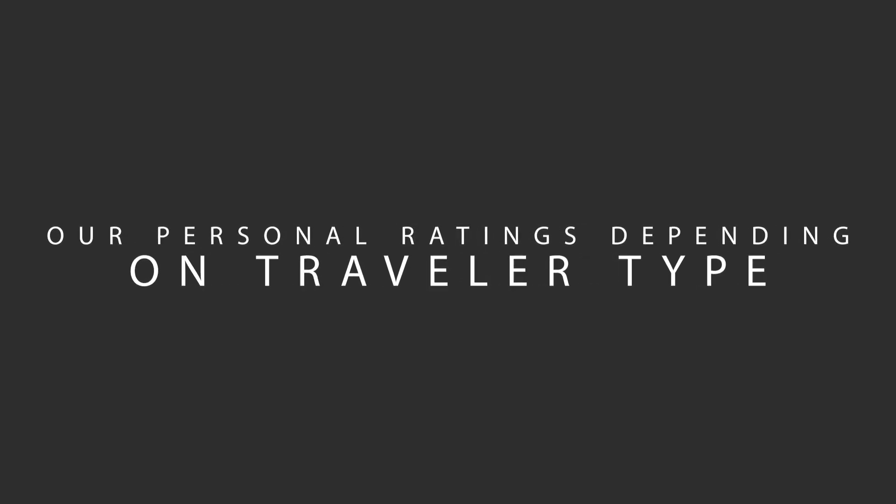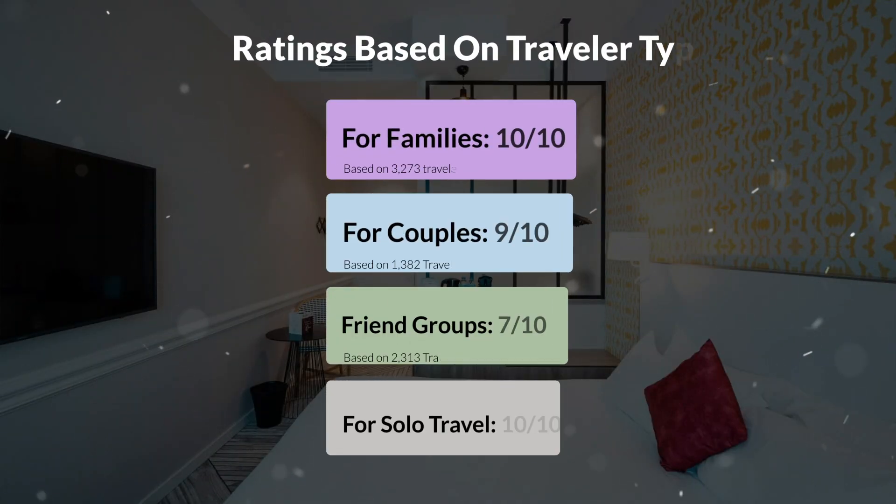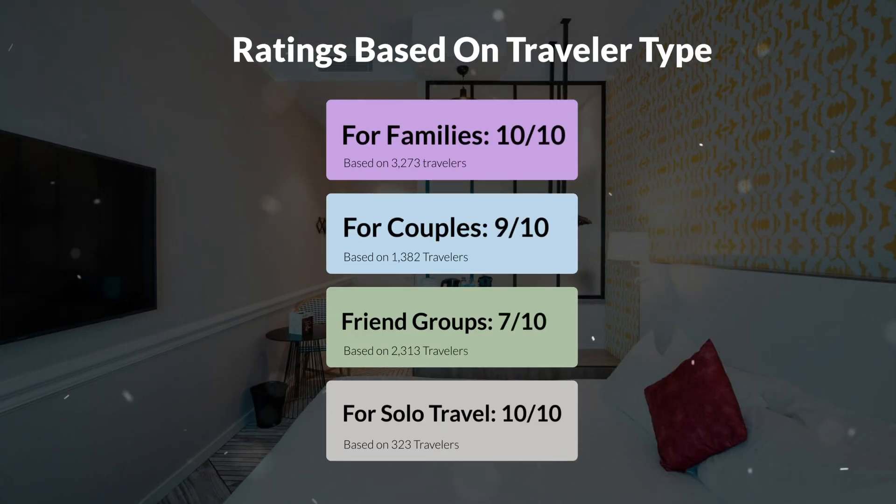Now let's move on to our personal ratings for this hotel, depending on the type of traveler. For families, 10 out of 10. For couples, 9 out of 10. For friend groups, 7 out of 10. For solo travel, 10 out of 10.